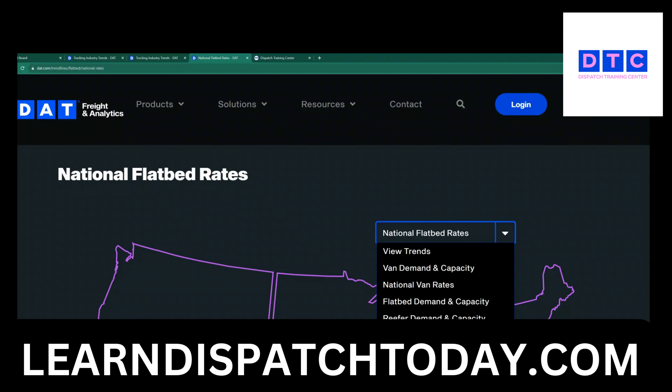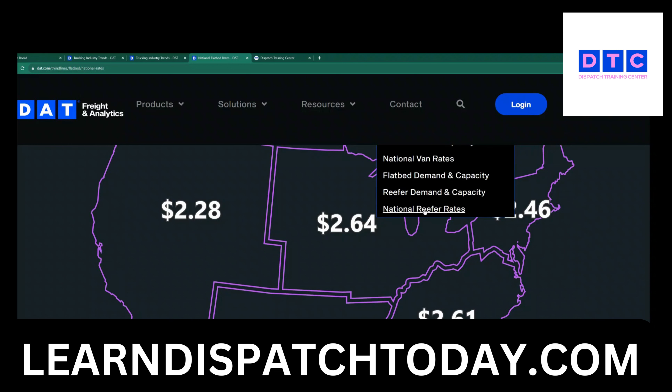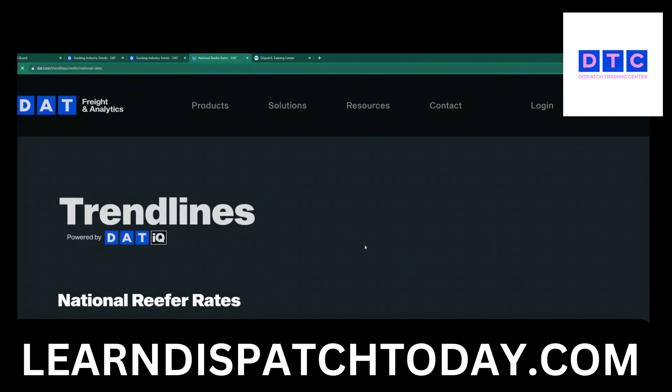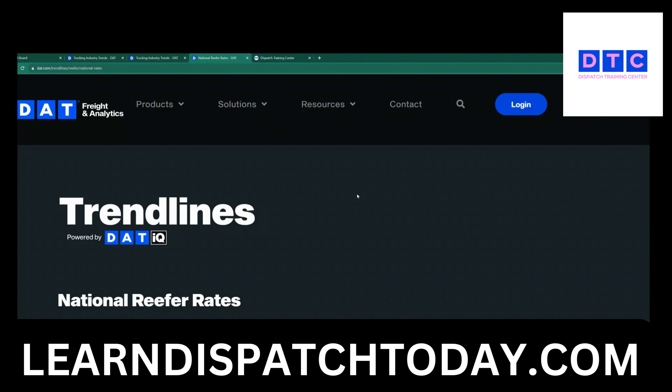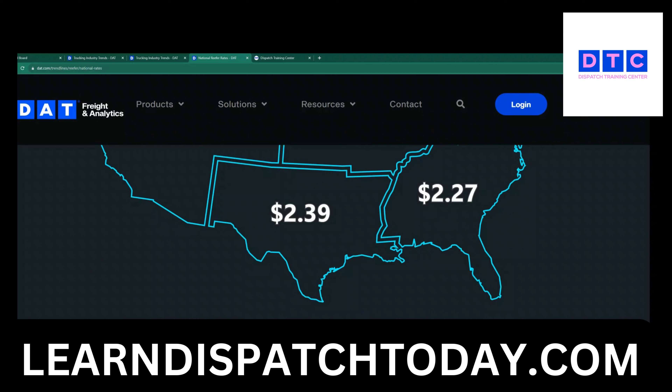Let's go and look at reefers. We're not going to click on demand and capacity because the data is not that accurate. Let's see what we are averaging right now for reefers. Northeast is $2.06, midwest $2.61, mountains and west coast $2.52, southwest $2.39, and southeast is $2.27.